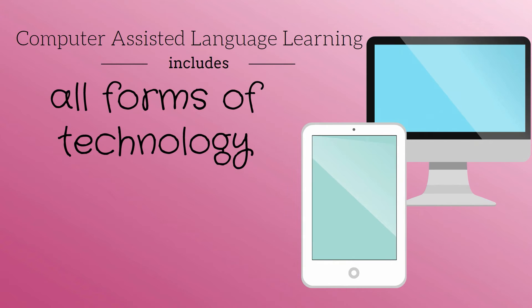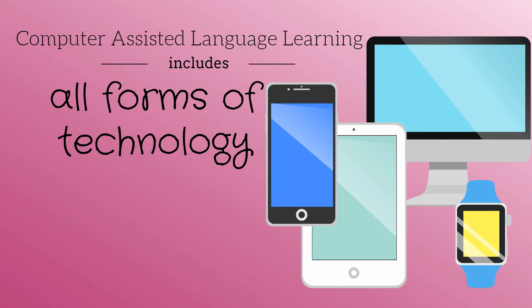But why research CALL if I'm interested in smart board use in the classroom? Smart boards aren't computers. Well, the term Computer Assisted Language Learning does not refer only to computers. It actually can refer to any new technology.